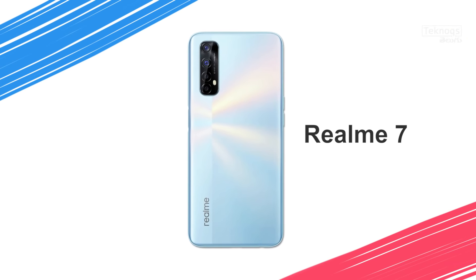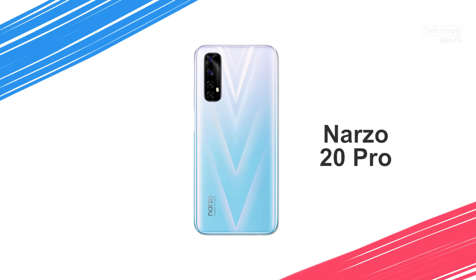In the 15,000 rupee segment, there is a lot of competition. The phones are Poco M2 Pro, Realme 6, Realme 7, and Narzo 20 Pro. Comparing Realme 6 and 7 at the same price, Realme 7 has a slightly upgraded processor and battery. Between Realme 7 and Narzo 20 Pro, there are three major differences: Realme 7 has 5000mAh battery while Narzo 20 Pro has 4500mAh; Realme 7 has 30W Dart Charger while Narzo 20 Pro has 65W charger; and the primary camera is 64MP on Realme 7 versus 48MP on Narzo 20 Pro.